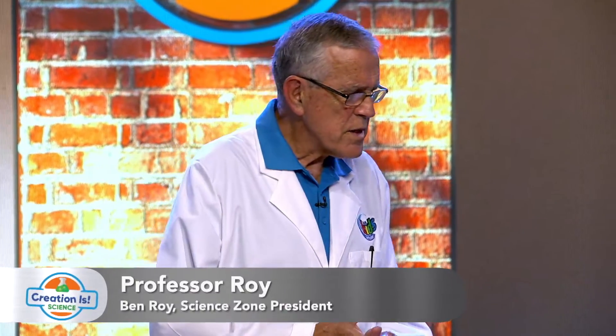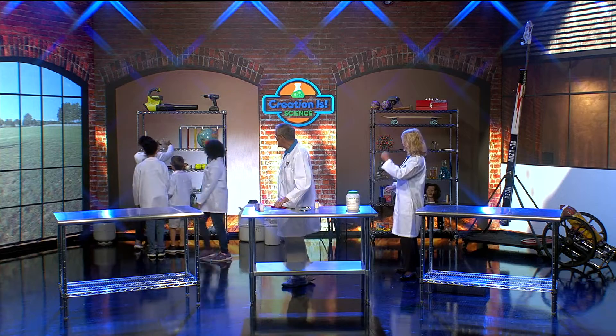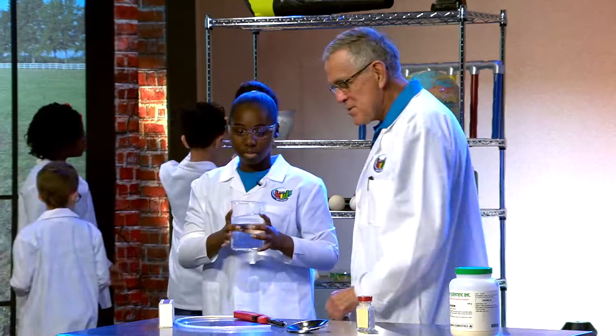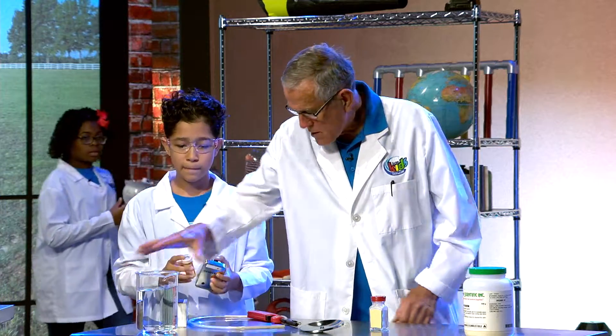I brought something very interesting with me, and I'm going to need a couple of things from the shelf. We've got some practical things you might have at home, but you can't do these experiments at home. We've got a beaker of water.